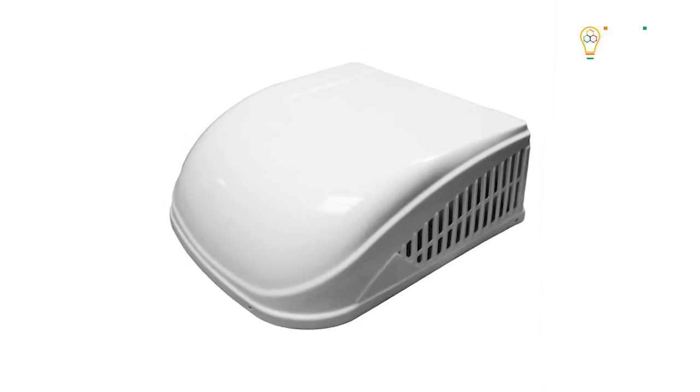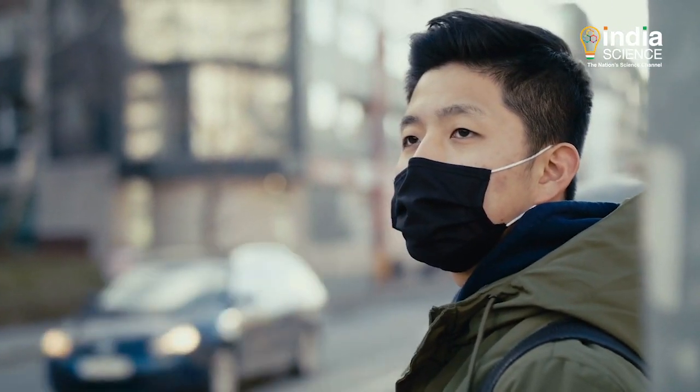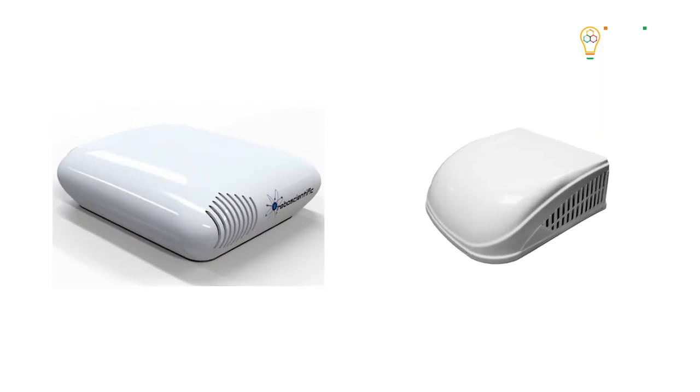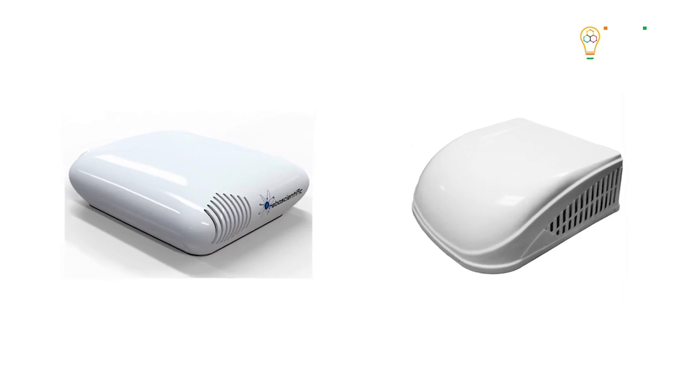The company is also developing a portable device based on the same technology which can be used to identify infected persons individually. Apart from coronavirus, the alarm system can prove to be effective for identification of other future epidemics.